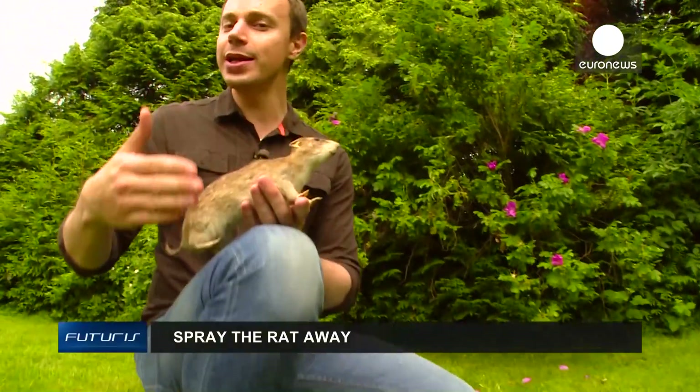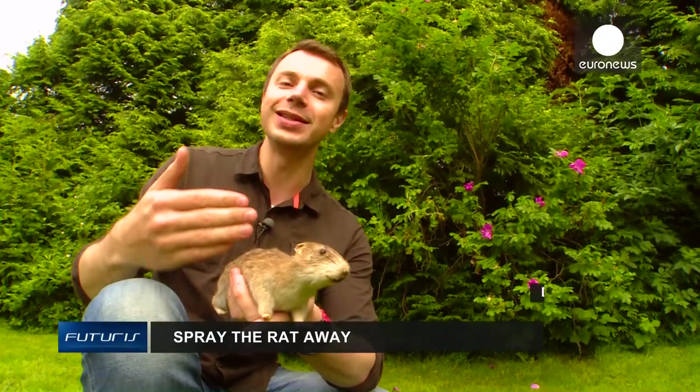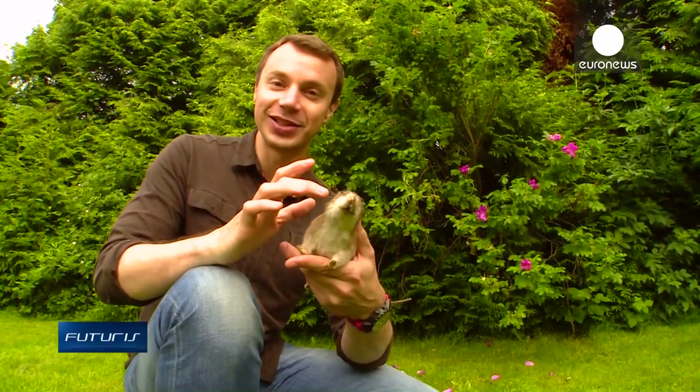Rats damage crops, buildings and infrastructure, costing billions of euros every year. Moreover, they carry diseases that threaten humans. Can we defeat rodents using smart electronics? We're in Birmingham, where scientists are looking for an answer.